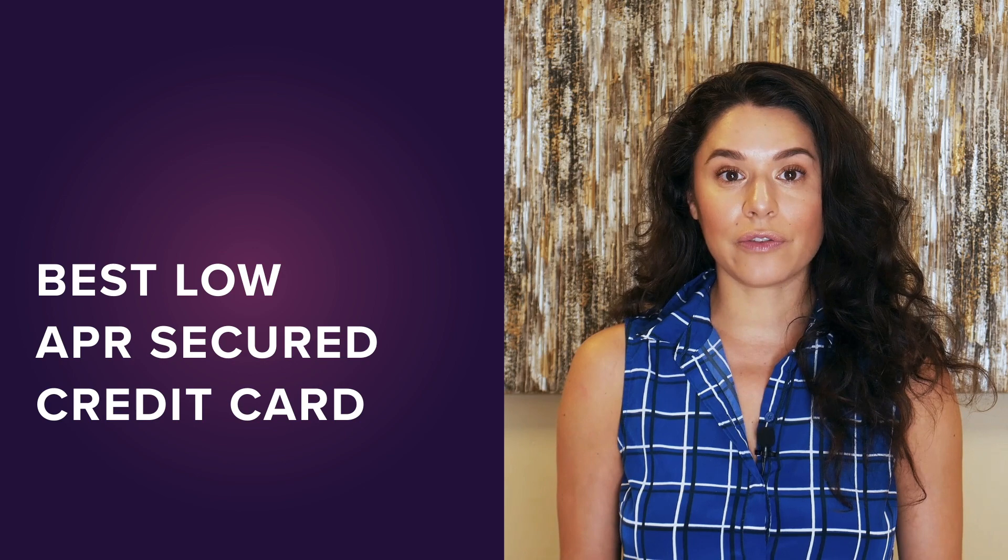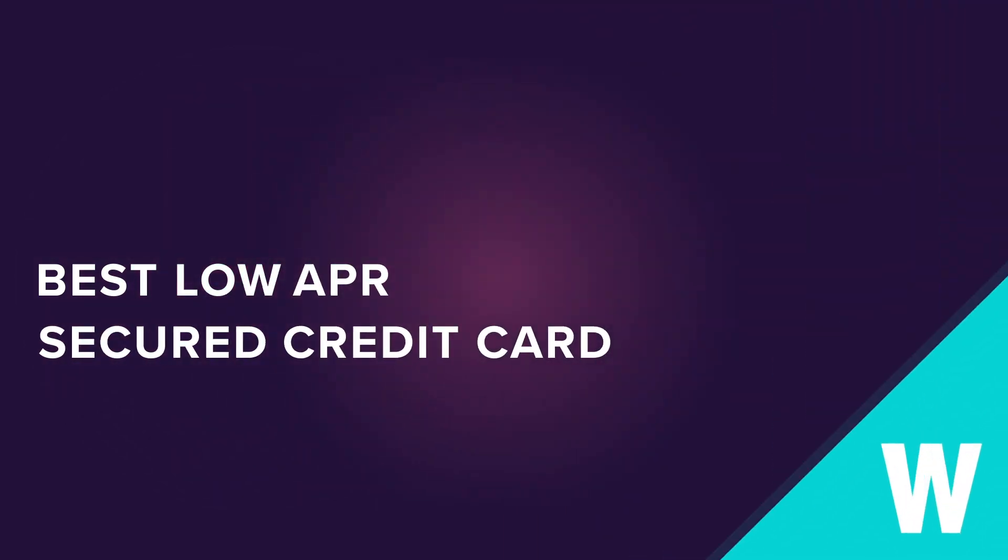The key to finding the best deal is to compare lots of secured credit card offers, which you can easily do on WalletHub. You can also get personalized recommendations if you sign up for a free WalletHub account. To find the best secured card for you, just click the button right here.